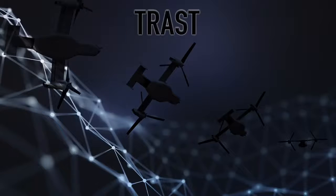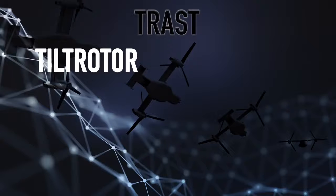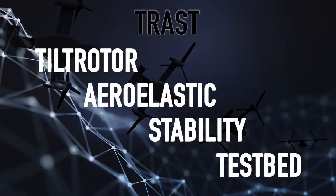The data we're going after is completely new — it doesn't currently exist. We want to be able to model what's called whirl flutter stability for high-speed tiltrotor configurations for future vertical lift. The Army launched the TRAST program, or the Tiltrotor Aeroelastic Stability Test Bed.